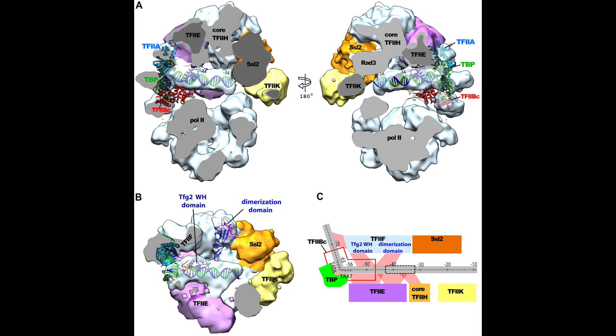There's also BRE, which stands for B recognition element, and the B is actually TF2B — B as in Bravo. BRE elements can position on either side of the TATA box, at negative 38 or negative 32, which is called the BREU for upstream, or at 23 to 17 downstream of the transcription start site, called BRED — BRE downstream.